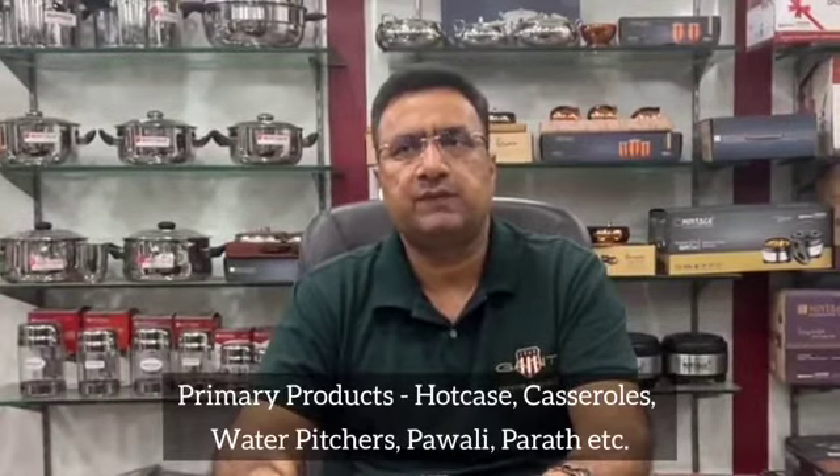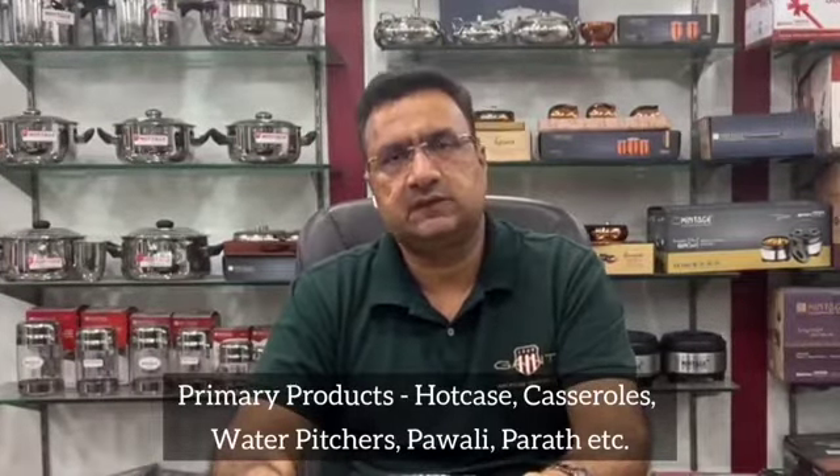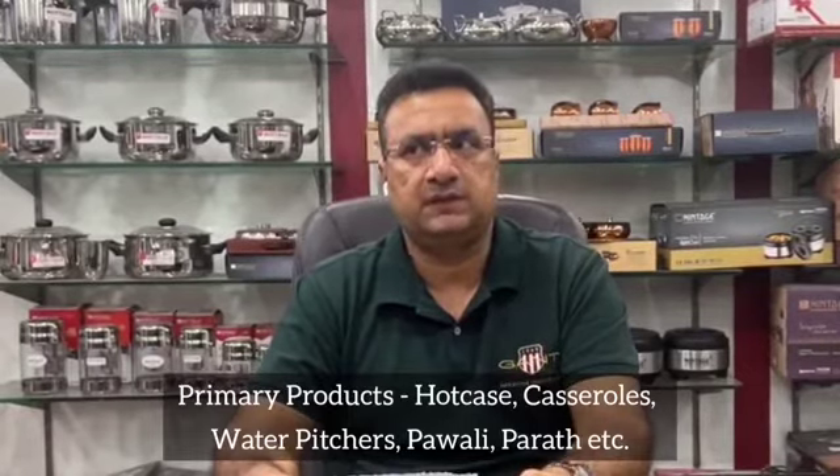Our main products are hot case and cash rolls, tea cans, hot pot, water pitchers, pavali, storage, balti, parag, etc.